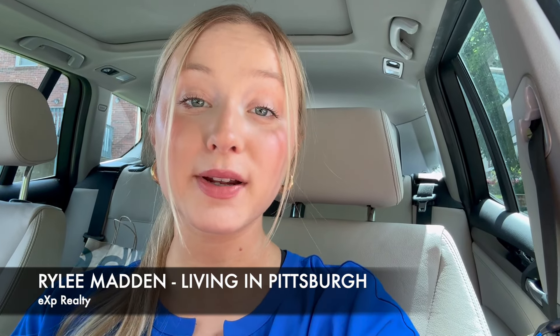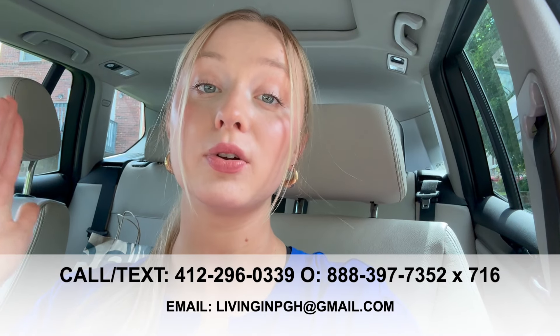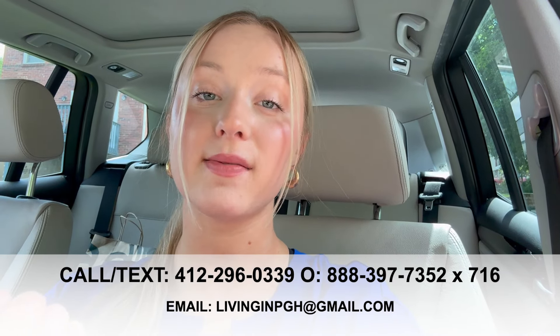If you don't know who I am, I'm Riley Madden, your Pittsburgh real estate specialist. We at the Living in Pittsburgh team have been relocating people to Pittsburgh every single day for a number of years now, and we absolutely love it. If you are considering a move to Pittsburgh, our team is in high demand, so I would call sooner than later to make sure your spot is reserved. Feel free to call, text, email, or DM us — we've got your back when making a move to Pittsburgh.